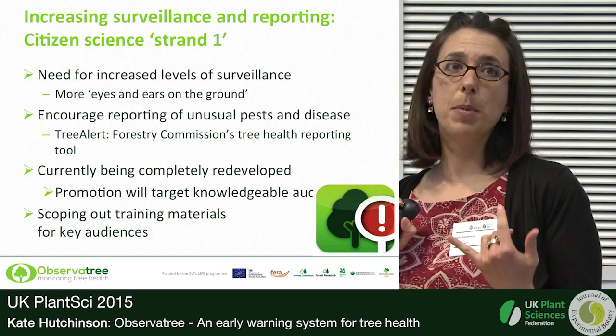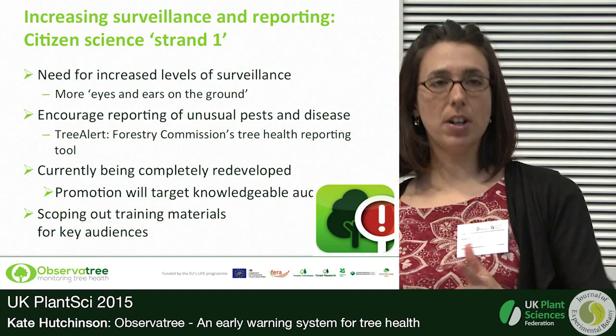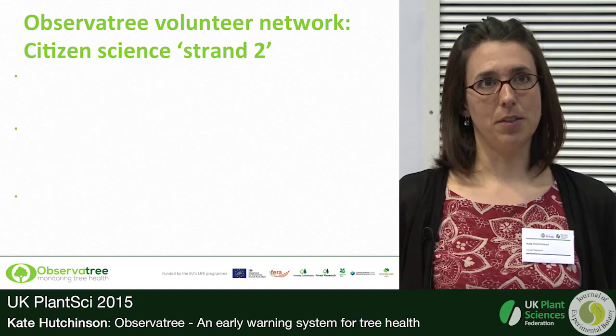We're also hoping to produce training materials for reporters — possibly some e-learning materials, some face-to-face training events, and ID support. We're working on all of that at the moment. So this first strand of citizen science is all about encouraging people to look out for pests and diseases and to use Tree Alert to report it.